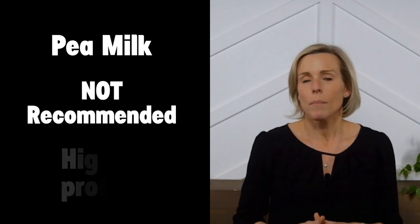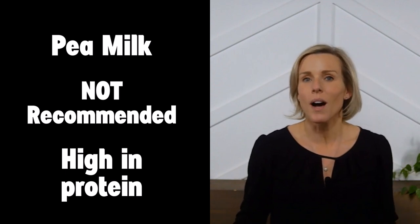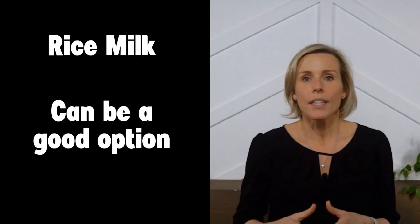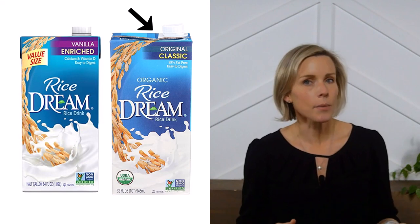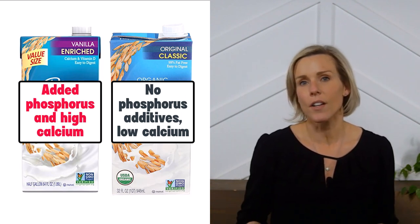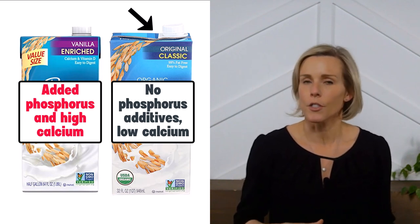Next up, pea milk — I also don't recommend pea-based milks. Pea-based milk substitutes contain similar amounts of protein to animal milks, so they're all going to be too high in protein. Next is rice milk, also sometimes called a rice drink. These are typically low in protein and sodium, and very low in potassium. The calcium and phosphorus content can vary widely — for example, Rice Dream makes a classic rice drink and an enriched rice drink. The classic contains no phosphorus additives and is low in calcium, while the enriched contains added phosphorus and is high in calcium. For people with kidney disease, we would definitely recommend the classic version.